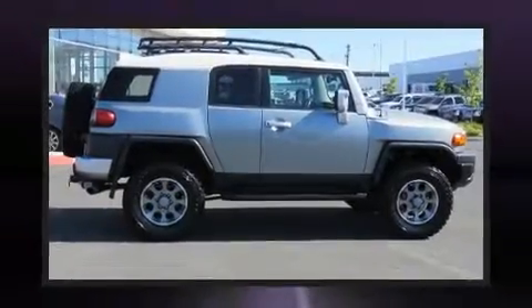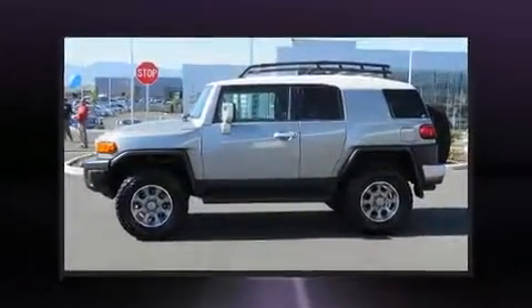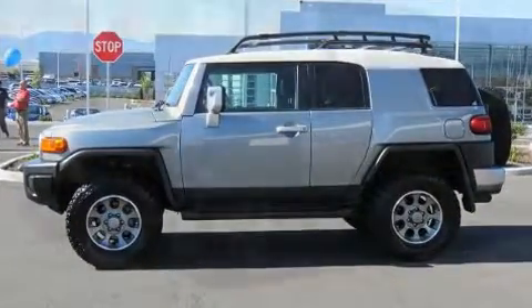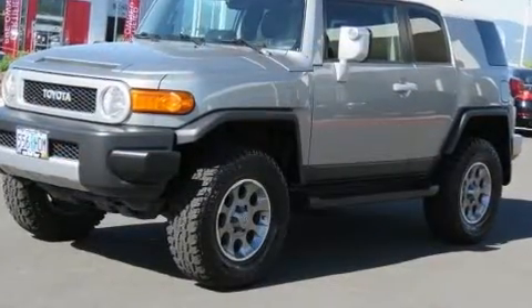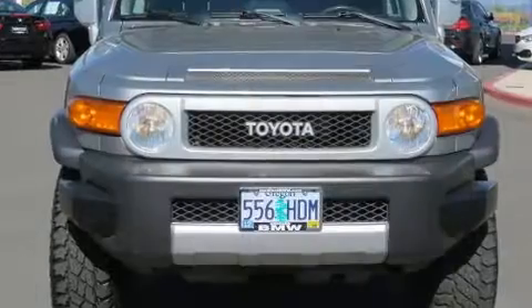Come test drive this 2012 Toyota FJ Cruiser. It features four-wheel drive capabilities, a durable automatic transmission, and a four-liter six-cylinder engine. Toyota prioritized practicality, efficiency, and style by including a tachometer, variably intermittent wipers, skid plates, and one-touch window functionality.